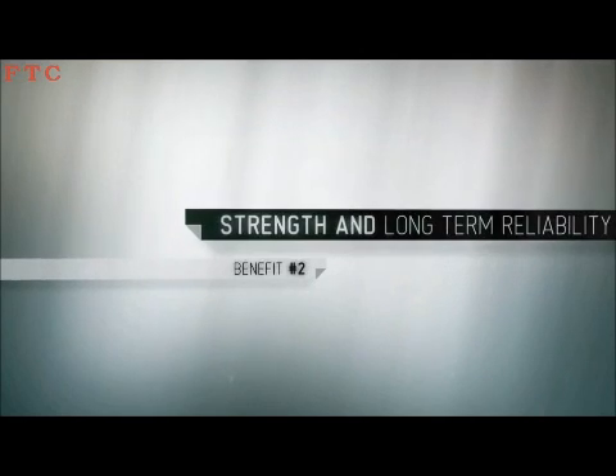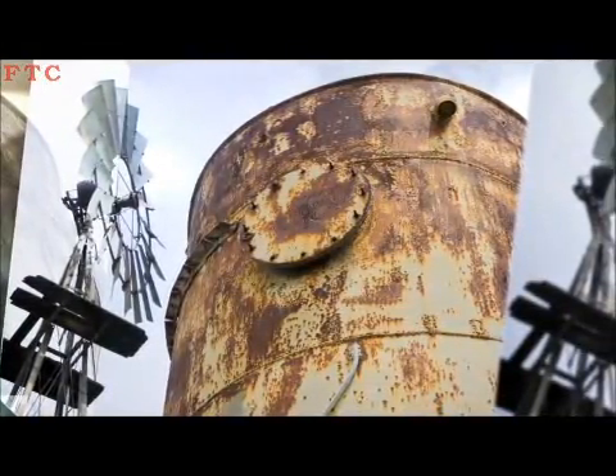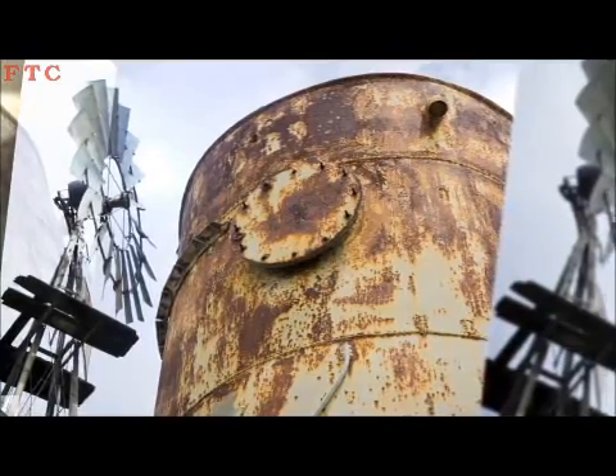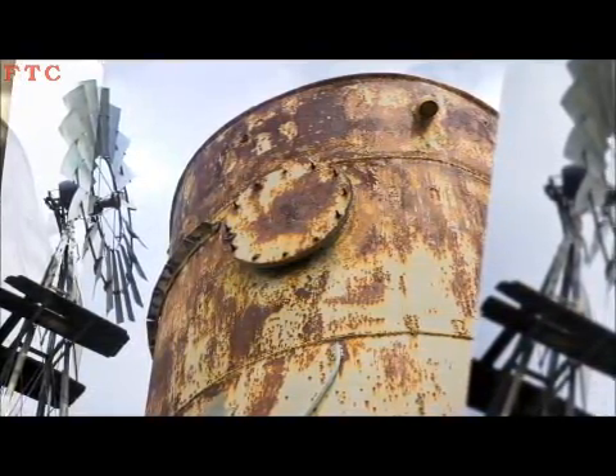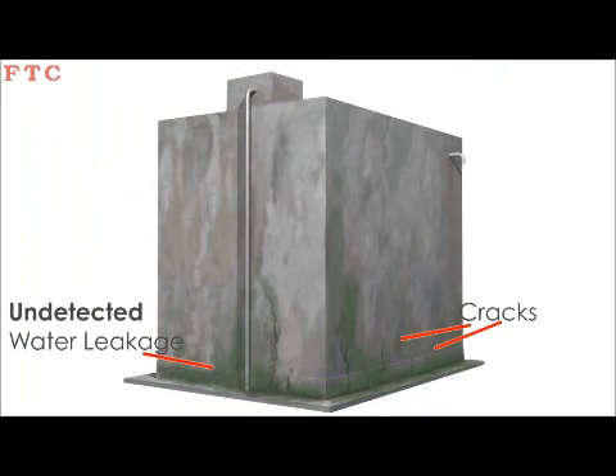Strength and Long-Term Reliability. Aging, fatigue and corrosion are the main drawbacks to conventional storage systems. Steel tanks' durability is limited by corrosion, thus requiring continuous costly maintenance. Cracks caused by settlement of underground concrete water tanks result in many years of undetected water loss and are, in most cases, unrepairable.